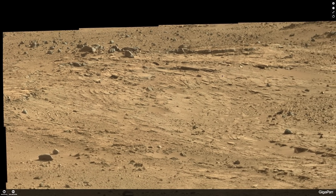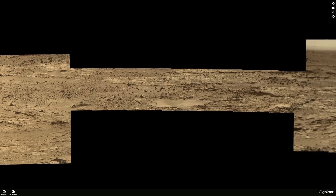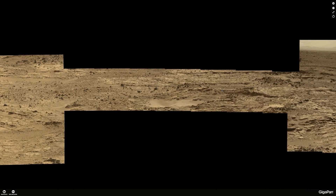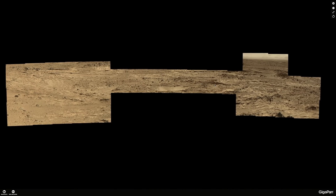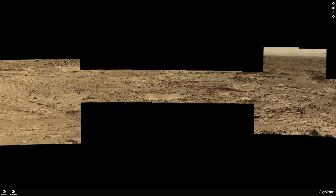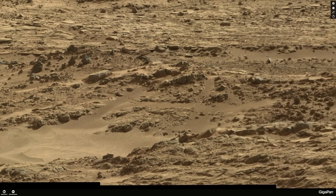Welcome to Mars. We have a new image to look at and share. This is an image on Gigapan — I'll put the link to the original in the description. It was put together and enhanced by Neville Thompson, who pieced it into a nice panorama. This is from Sol 508 and 509. We'll get started by zooming in — it's a beautiful picture.